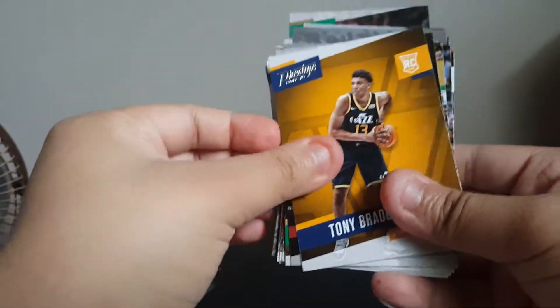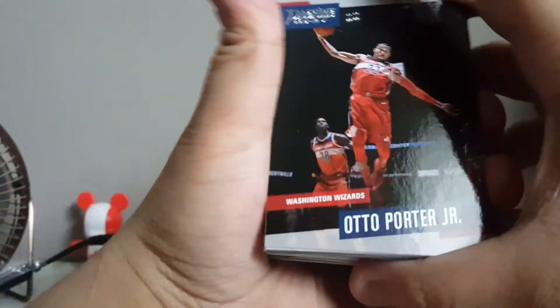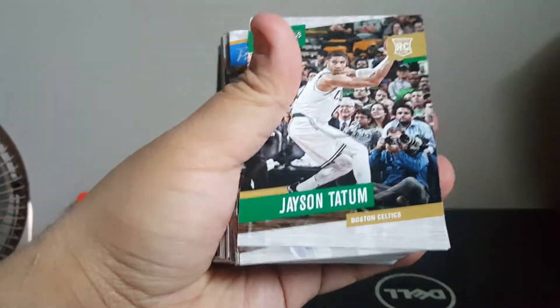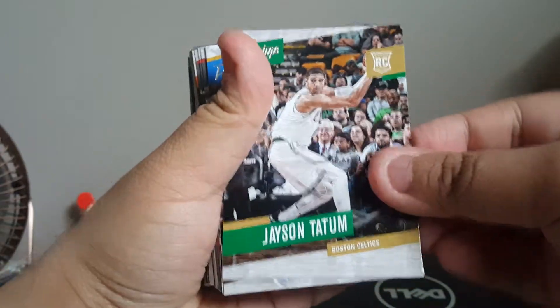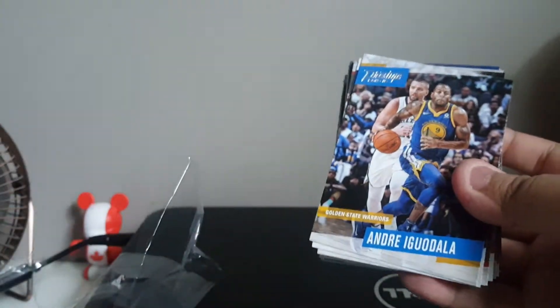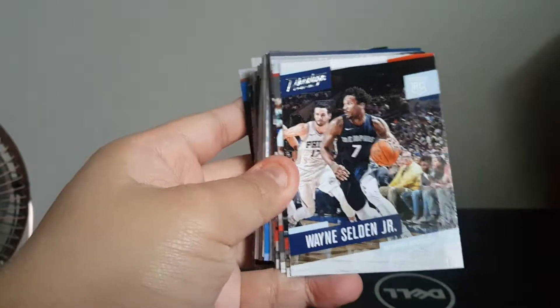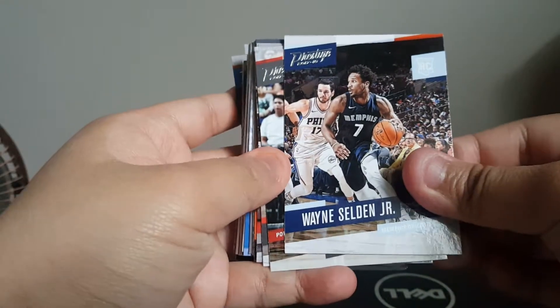Another rookie, Tony Bradley. Ignore the noises, it's my brothers. Otto Porter. Ooh, Jason Tatum rookie — that's a nice rookie there. Andre Iguodala. Wayne Selden Jr. rookie — didn't even realize it was a rookie.